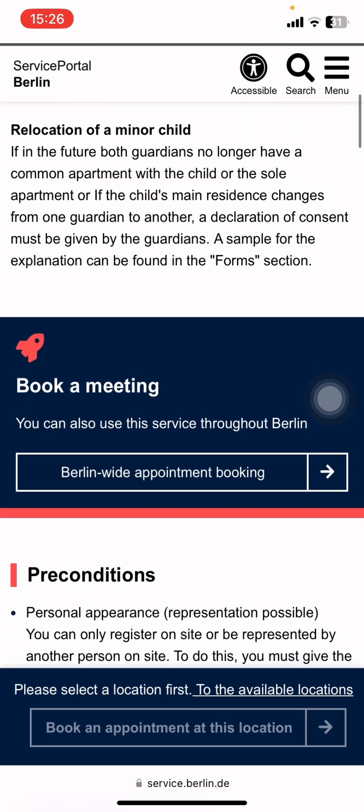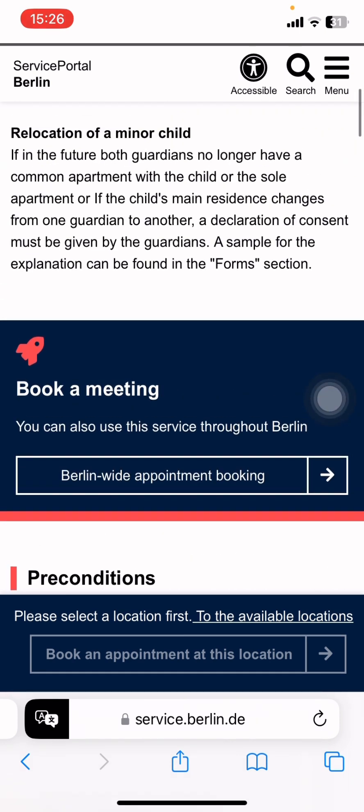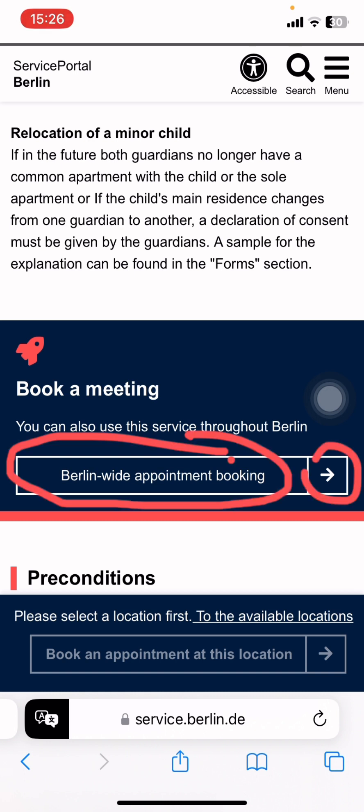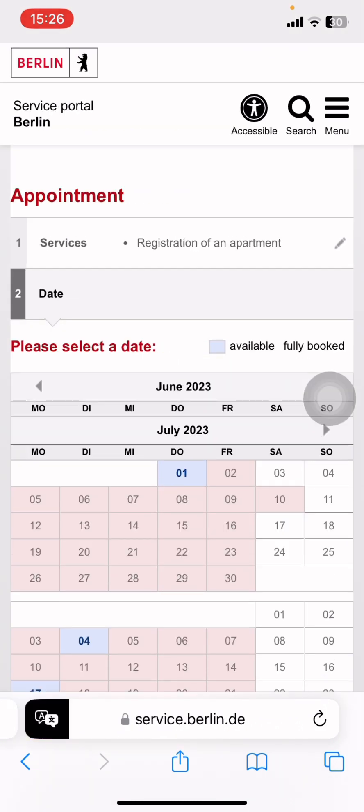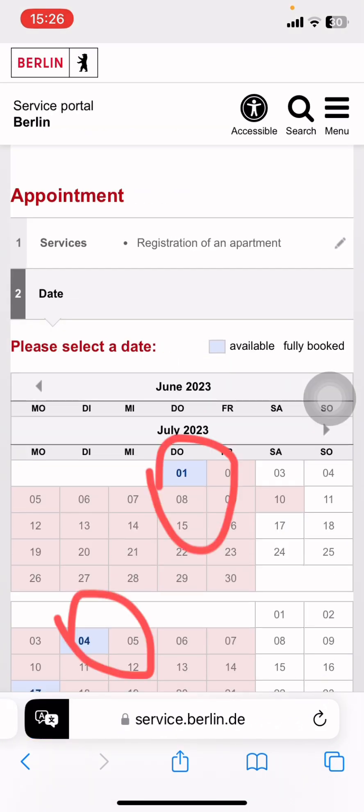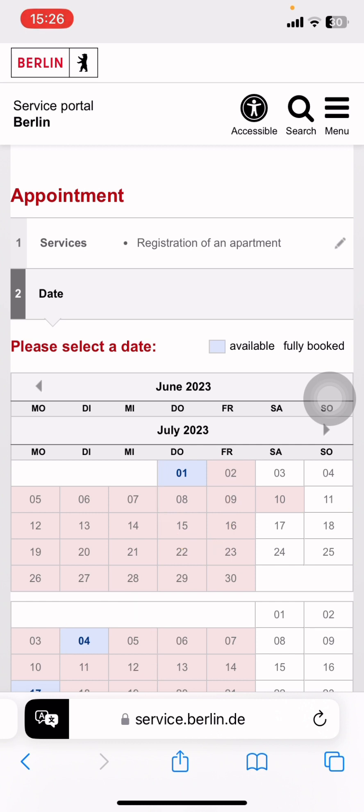Scroll all the way down and you will see 'Berlin with the appointment booking.' Search there, click on the arrow, and now you can see there is an appointment available for tomorrow. For example, if you want to book an appointment for tomorrow, you can see the available slots here.